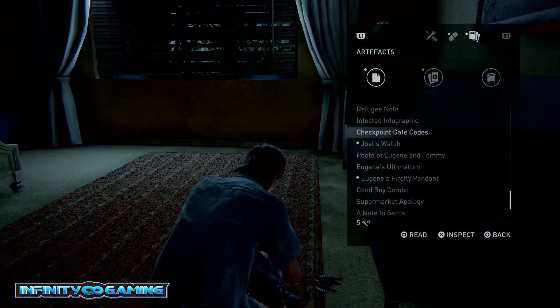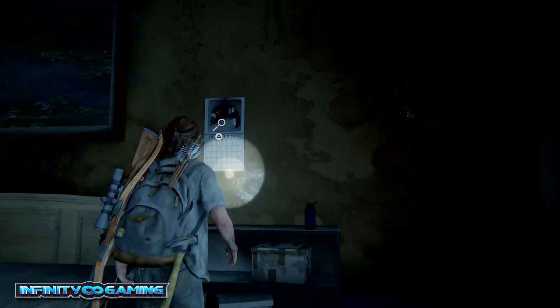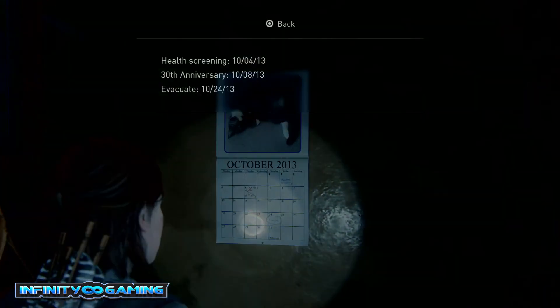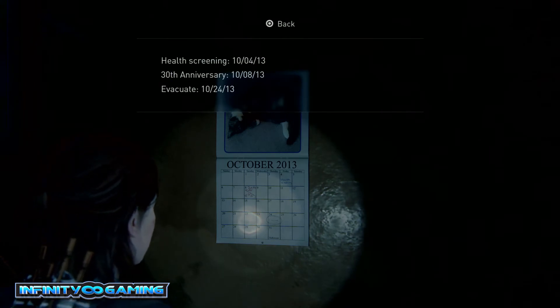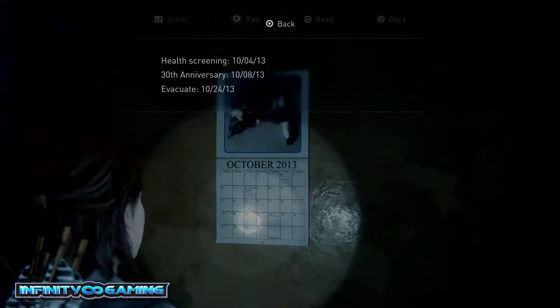So let us check the calendar. We have 10, 8, 13. So that makes 83 — the combination is 10, 8, 83.